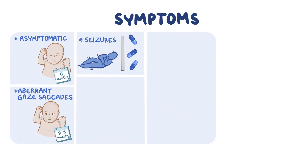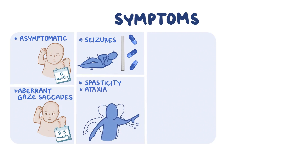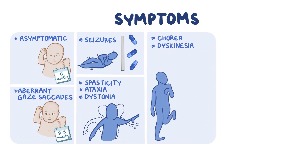Most GLUT1 deficiency patients also have some form of movement disorder. Spasticity, where muscles are stiff and tense. Ataxia, where balance and movement control is poor. And dystonia, where muscles are contracted and twisted. Tremors and other involuntary movements, such as chorea and dyskinesia, are also common, as well as floppiness due to decreased muscle tone.